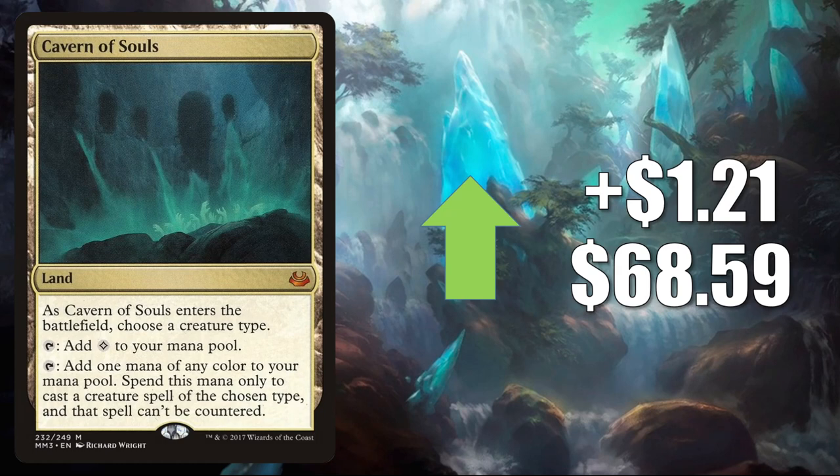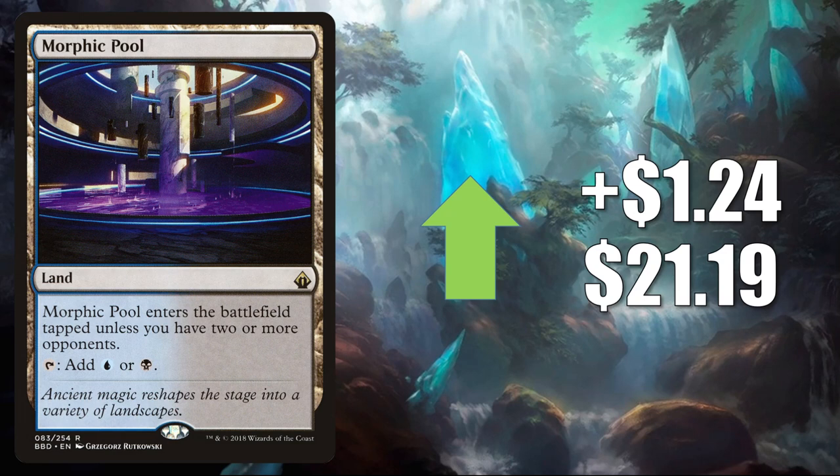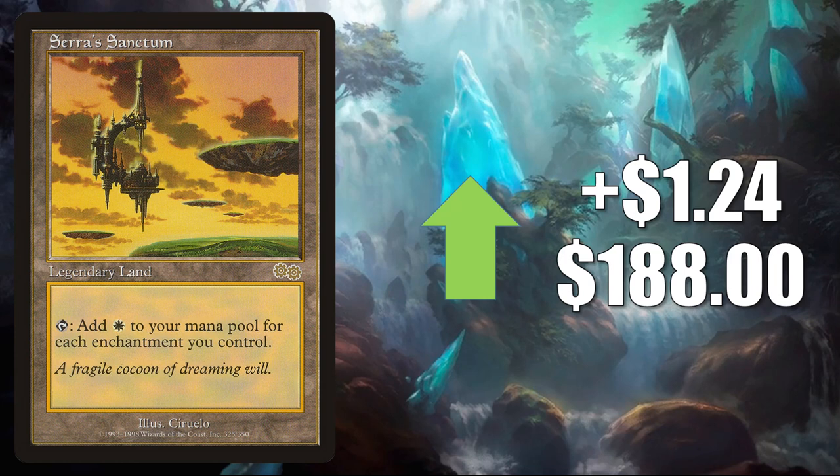Morphic Pool — all the Battlebond lands got reprinted as Zendikar Expeditions as well. This one goes up $1.24 to $21.19. They're all great Commander mana-base cards. Serra Sanctum — this is on the reserve list. It goes up $1.24 to $188. This does see more Commander play now in Gwenn Arcanum Weaver, as well as some other new builds. You'll also find this in Legacy Enchantress.